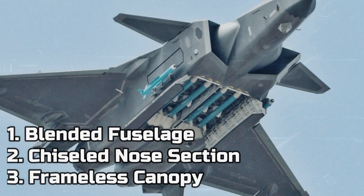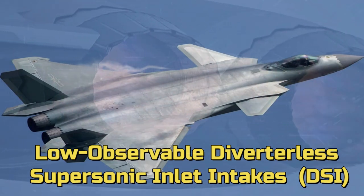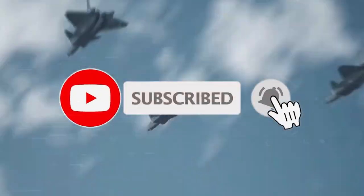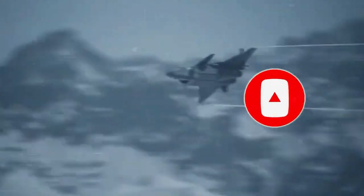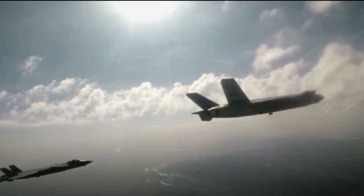The J-20 has a long and blended fuselage with a chiseled nose section and a frameless canopy. Immediately behind the cockpit are low-observable diverterless supersonic inlets. The J-20 is equipped with canard surfaces, followed by leading edge extensions merging into the delta wing with forward-swept trailing edges. The aft section has twin outward canted all-moving fins, short but deep ventral strakes, and conventional or low-observable engine exhausts.